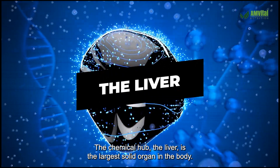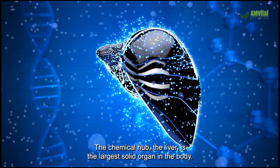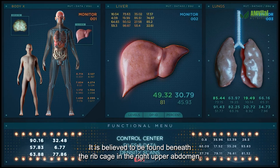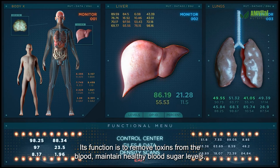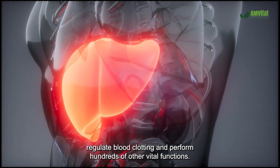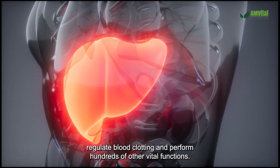The liver — the chemical hub — is the largest solid organ in the body, found beneath the rib cage in the right upper abdomen. Its function is to remove toxins from the blood, maintain healthy blood sugar levels, regulate blood clotting, and perform hundreds of other vital functions.